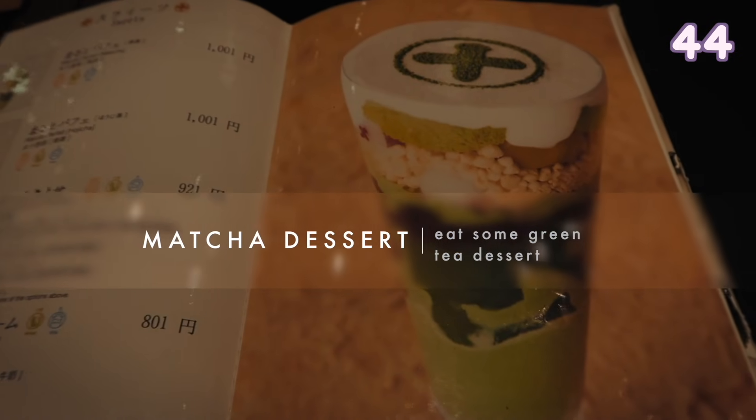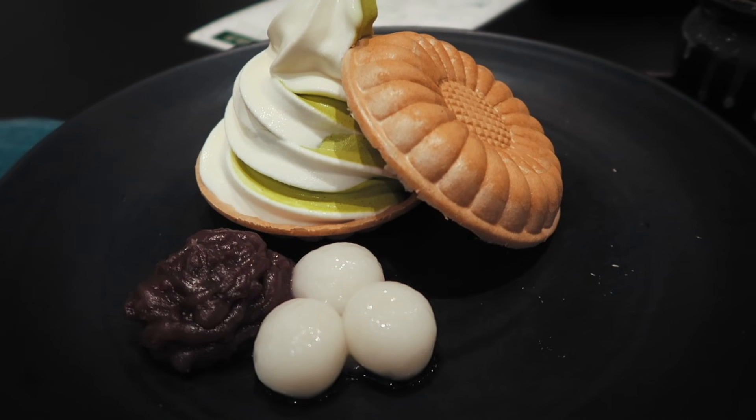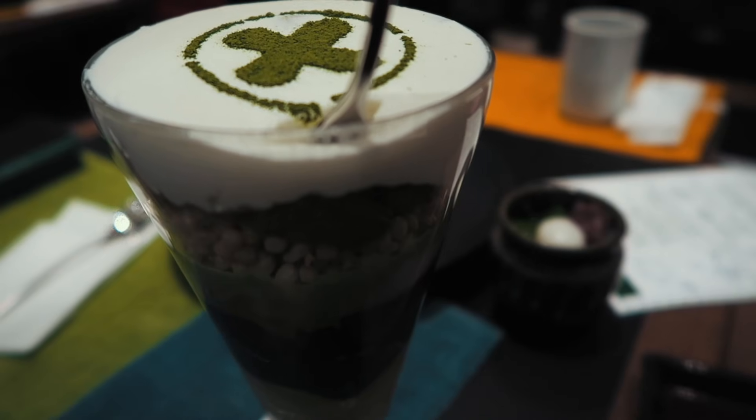Eat green tea matcha desserts. Kyoto is very famous for their green tea so I recommend trying out some of the dessert places while you are there.